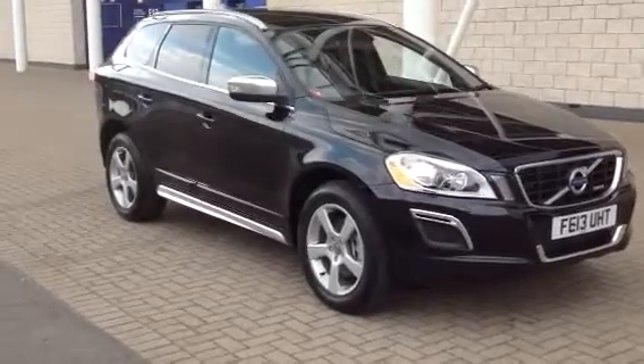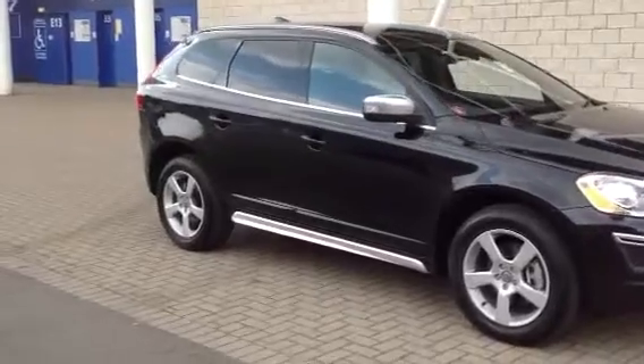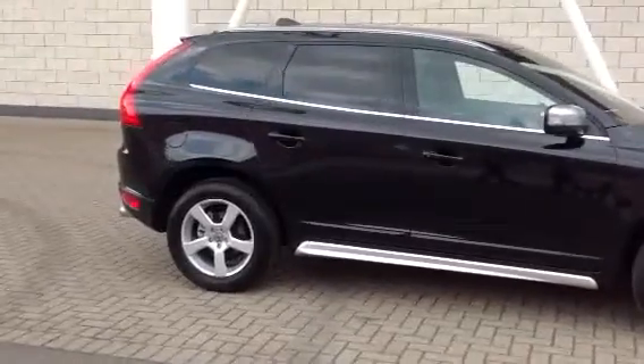Welcome to Surgis Volvo, here with a lovely XC60. It's a D5 R-Design Geartronic, 2013 on a 13 plate. The car's only got delivery mileage on it.